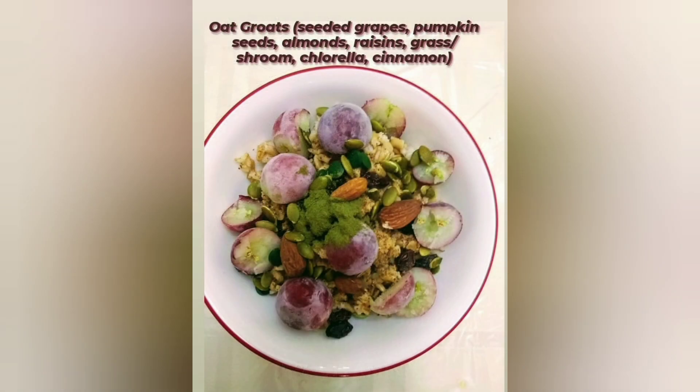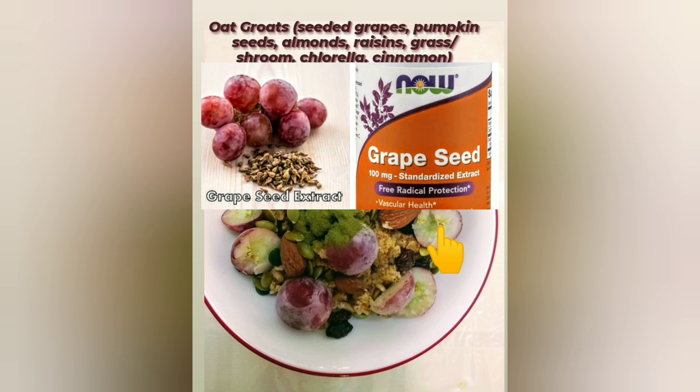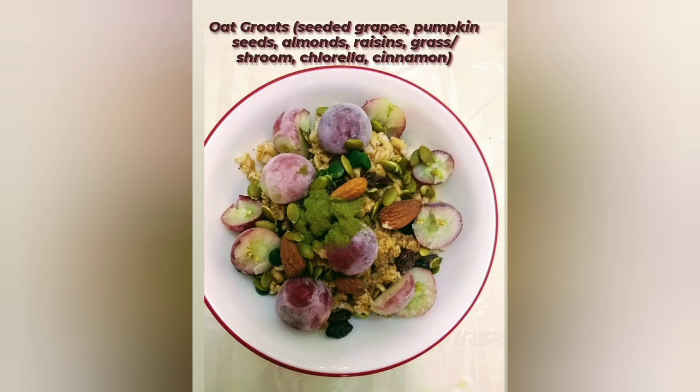In this next picture we have oat groats. Also here we have seeded grapes — they actually have the seeds. We know about the supplement grape seed extract, so why not just eat the grape that has the seeds? Unfortunately we don't find seeded grapes too often since they typically tend to be seedless, but in this case I found some that had seeds.